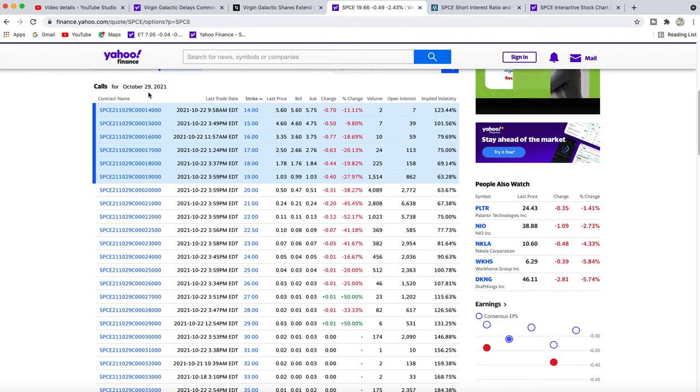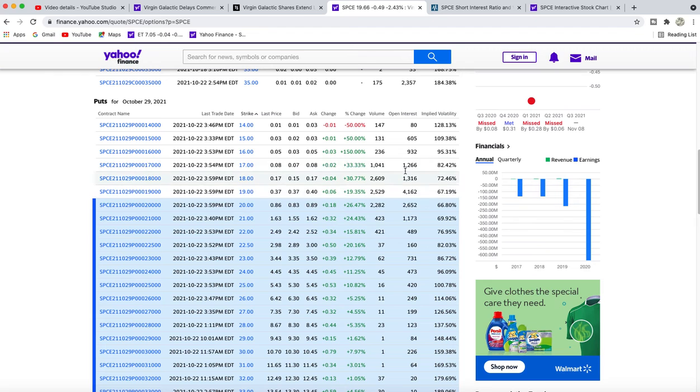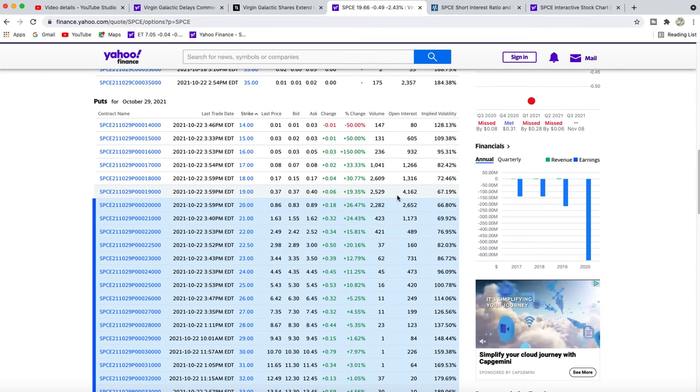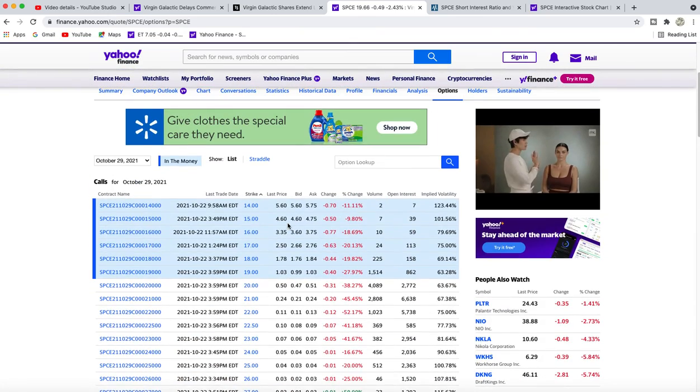Let's cover the options real quick. These are the calls — these are the weekly options expiring on the 29th of October. As you can see, there's about 15 million shares of open interest here, plus some volume that would increase it as well, so it's a little bit higher. The calls outrank the puts almost two to one. But I still think there's some pain ahead — these short sellers are thinking it's going to go down to the $15 level. I don't think it's going to go down there that quickly myself, so I'll be looking at selling some puts to get back into the position in the future. I'm just going to keep an eye on the stock for a while and not take any action.